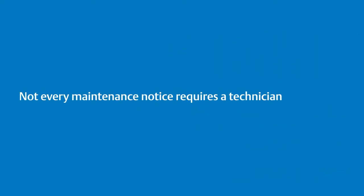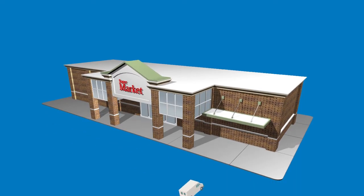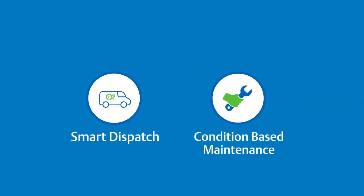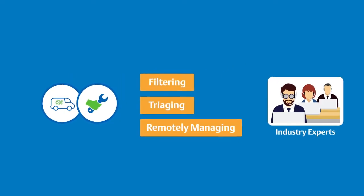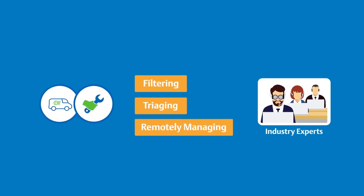Not every maintenance notice requires a technician to be dispatched on site. Retailers can incur significant costs every time a truck roll occurs in response to a nuisance store alarm or call. That's why PROACT Smart Dispatch Service ensures that contractors are dispatched only when necessary. The Smart Dispatch Service works in conjunction with condition-based maintenance to reduce maintenance spend by systematically filtering, triaging, and remotely managing alarms through a proprietary process developed by Emerson's industry experts.